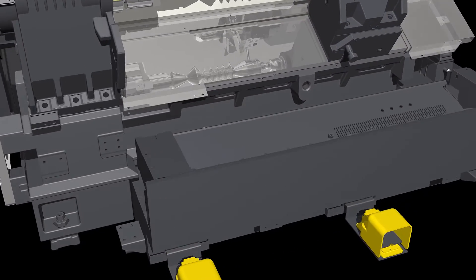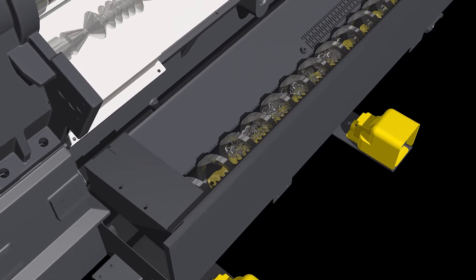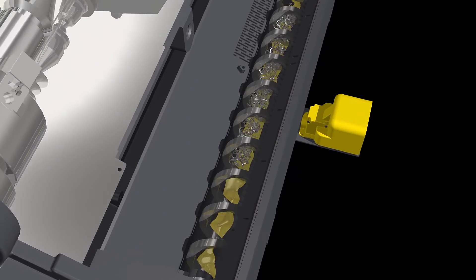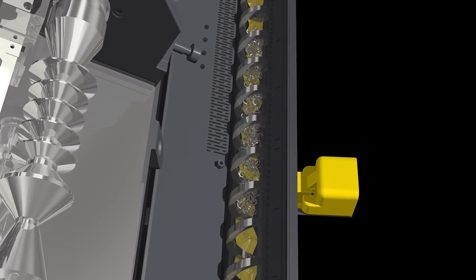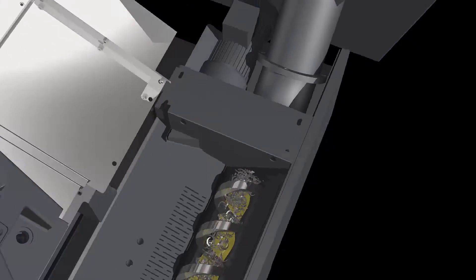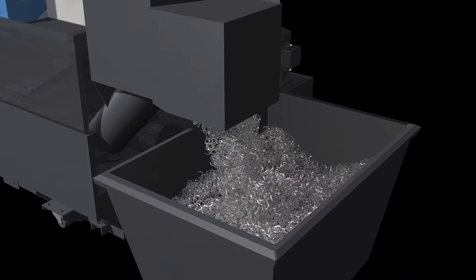The screw conveyor, which was first implemented in Doosan Turning Center, is shorter than those of the competitors by up to 18%, further maximizing space. The screw conveyor compresses chips and reduces the volume of discharged chips by more than 75%. Since cutting fluid is not discharged, chip handling is made much easier.